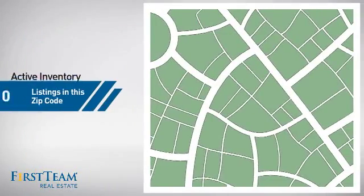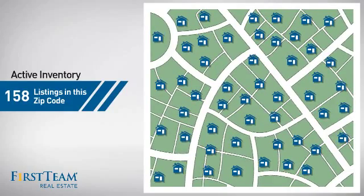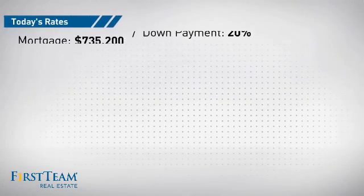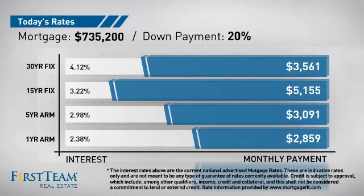Wondering how it stacks up against the competition? There are now just under 160 homes on the market within this zip code. If you're thinking about getting a mortgage for this property, you could be looking at these options with regards to current interest rates and monthly payments.